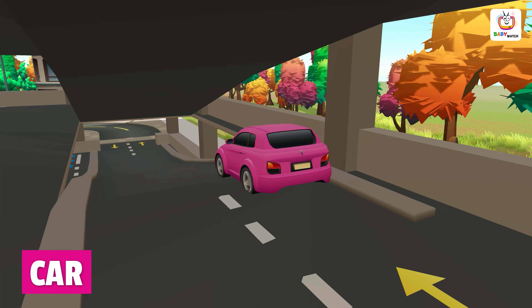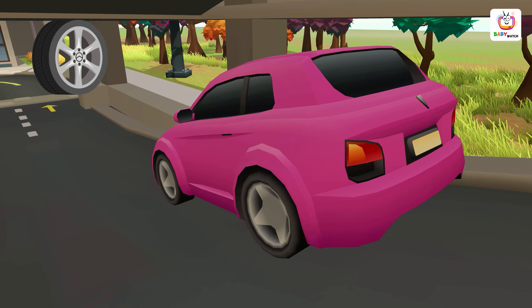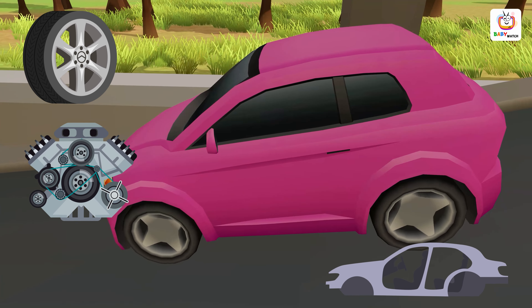A car is a vehicle that is used to transport people and goods from one place to another. It has four wheels, an engine and a body.